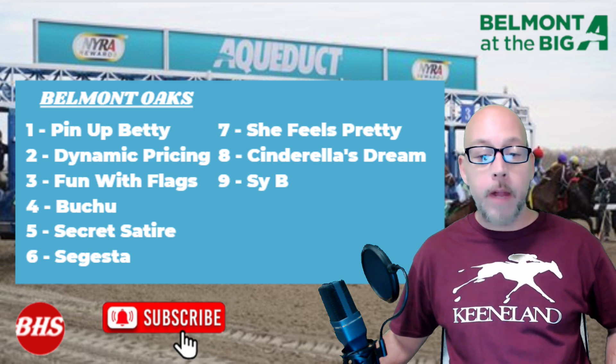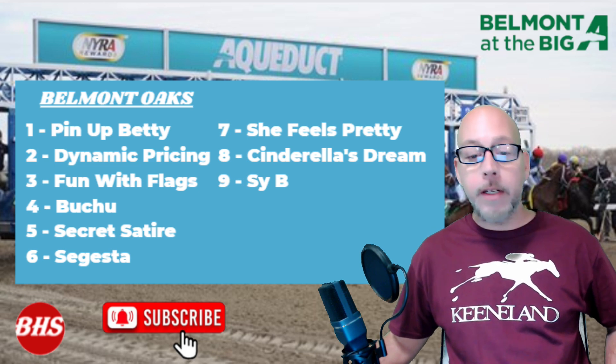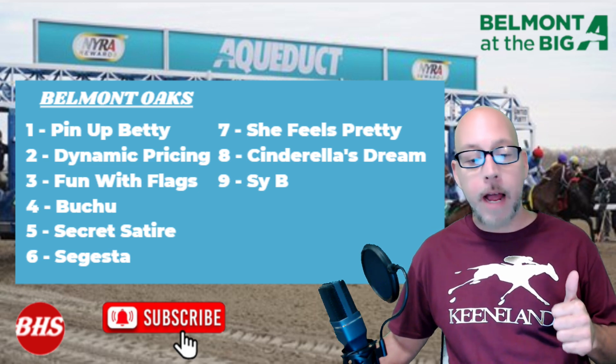Saratoga's kicking off next week. Later on this month at Monmouth Park, the Breeders' Cup Challenge, Haskell Stakes. So you have to be subscribed to the channel so you don't miss any of the action.